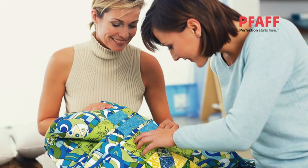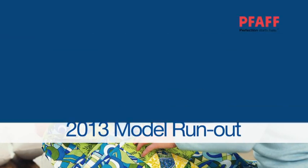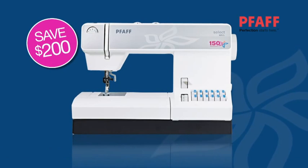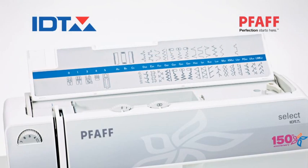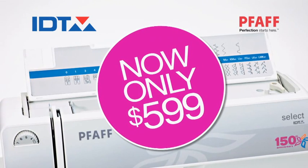Now is the perfect time to buy a new FAF sewing machine during the 2013 model run-out. Save $200 on the select $150 with FAF's original IDT system, guaranteeing perfect results. Reduced to $599.